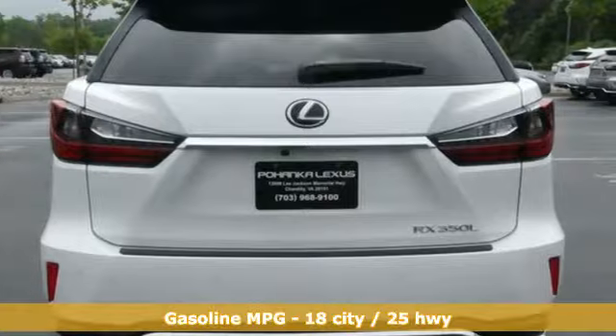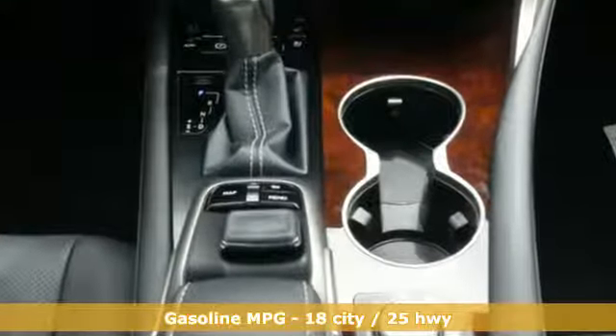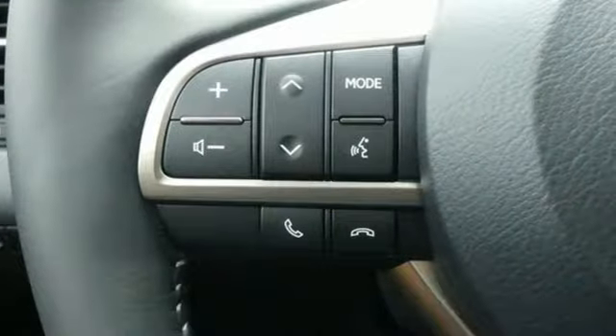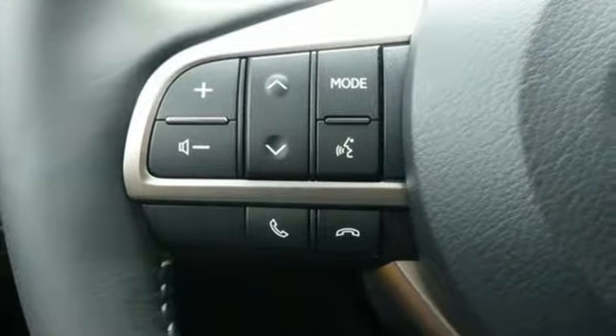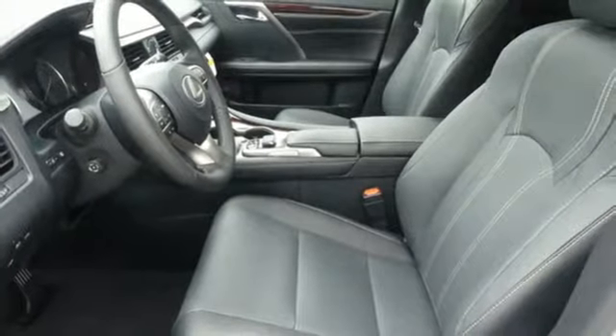Automatic transmission. Four-wheel anti-lock disc brakes. Integrated navigation system with voice activation. Power heated mirrors. Front heated and ventilated leather bucket seats. Driver and passenger front seat-mounted and rear side impact airbags.